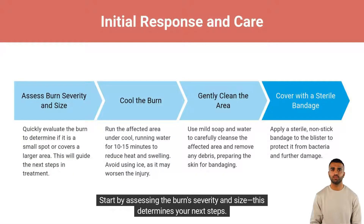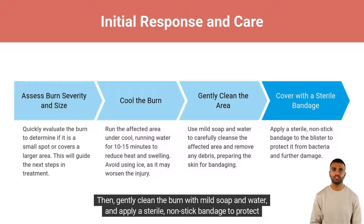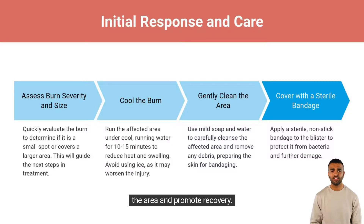Start by assessing the burn's severity and size — this determines your next steps. Cool the area under running water for 10 to 15 minutes, avoiding ice. Then gently clean the burn with mild soap and water, and apply a sterile, non-stick bandage to protect the area and promote recovery.